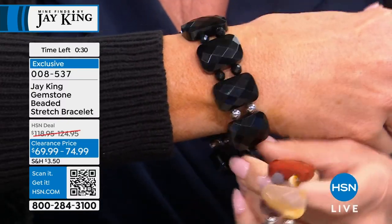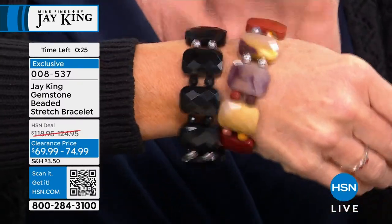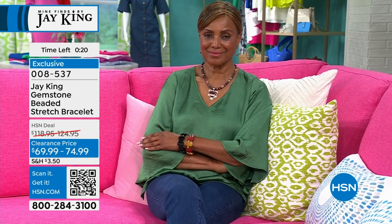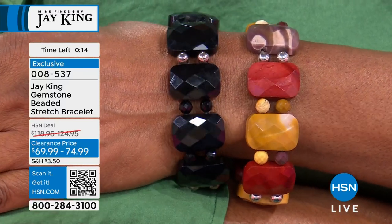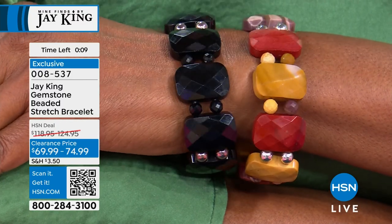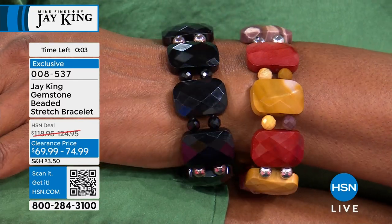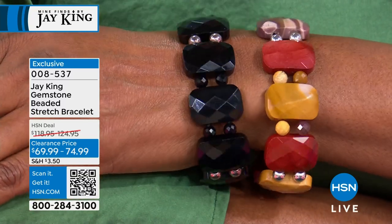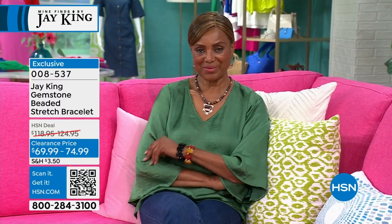For the midnight chalcedony — you just can't go wrong with basic black. It's faceted, super hard, in the chalcedony family, not dyed — all natural. I have black obsidian, black tourmaline, and this black midnight chalcedony. The hardness means it stays looking like that forever. Item 008537.